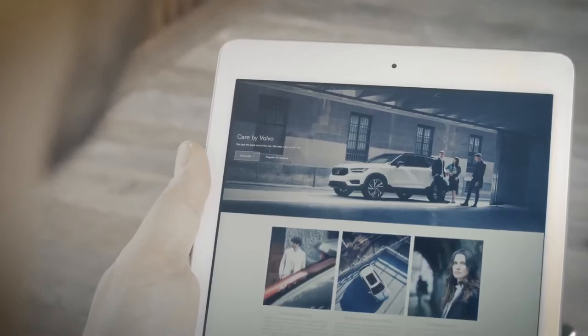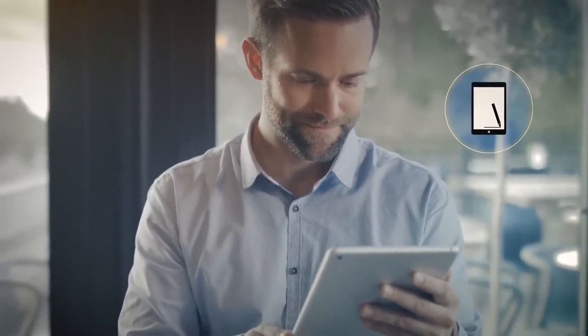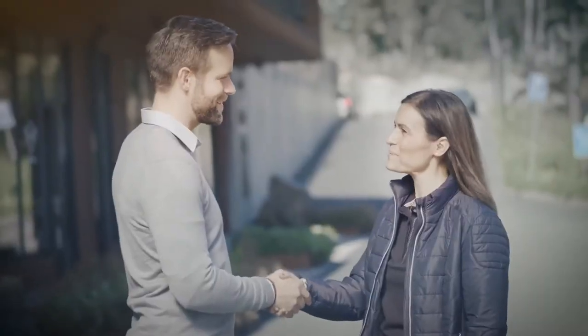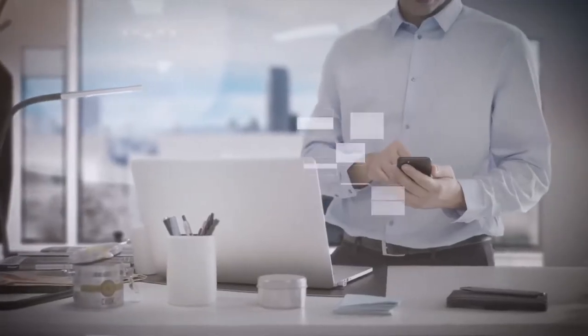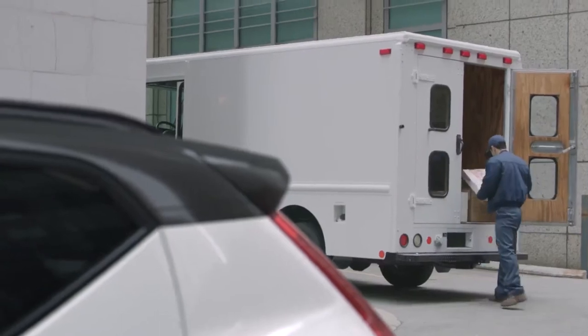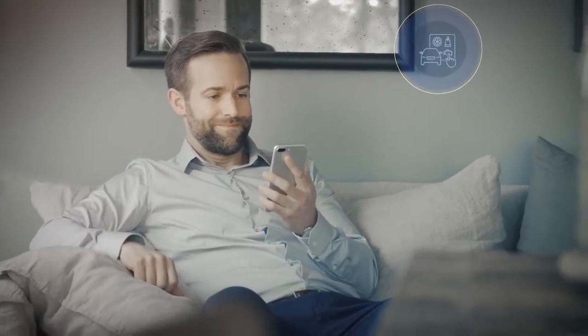The XC40 is the first car available with the brand-new Care by Volvo Premium Subscription Service, a hassle-free way of having a car via a monthly flat fee that includes items such as taxes, insurance and service. Depending on regional availability, Care by Volvo will over time also include access to a range of digital concierge services, such as fueling, cleaning, service pickup and in-car delivery.